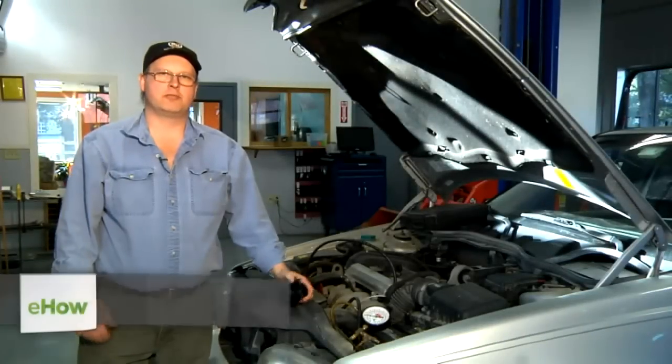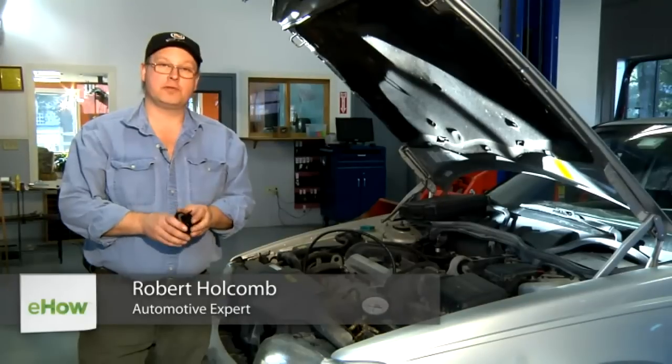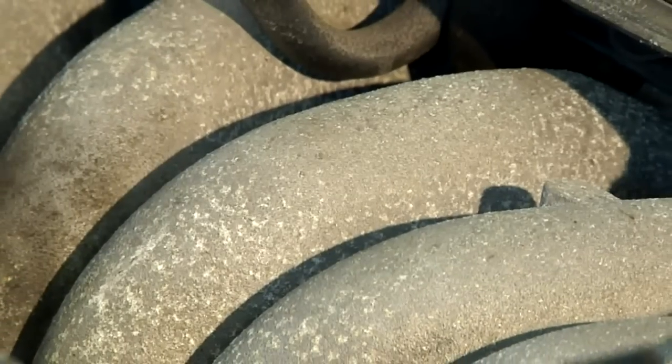Hi, I'm Bob Holcomb from Apex Automotive in Great Barrington, Massachusetts. Today we're going to talk about how your fuel filter can cause your car to have drivability problems, hesitation or stalling.